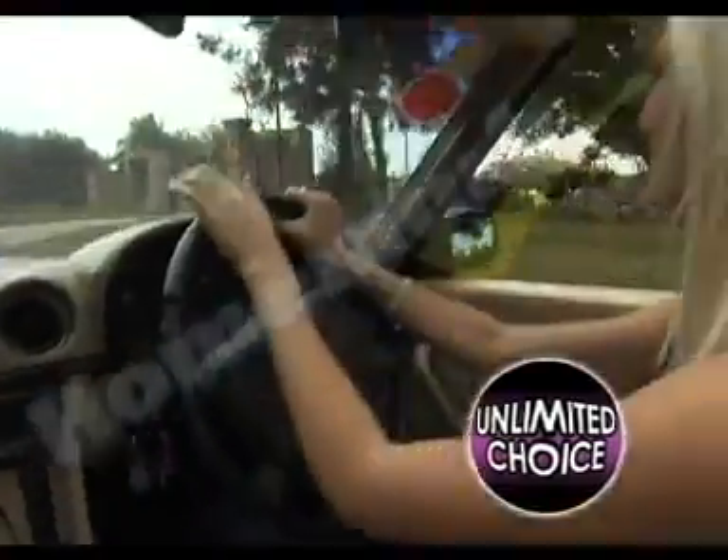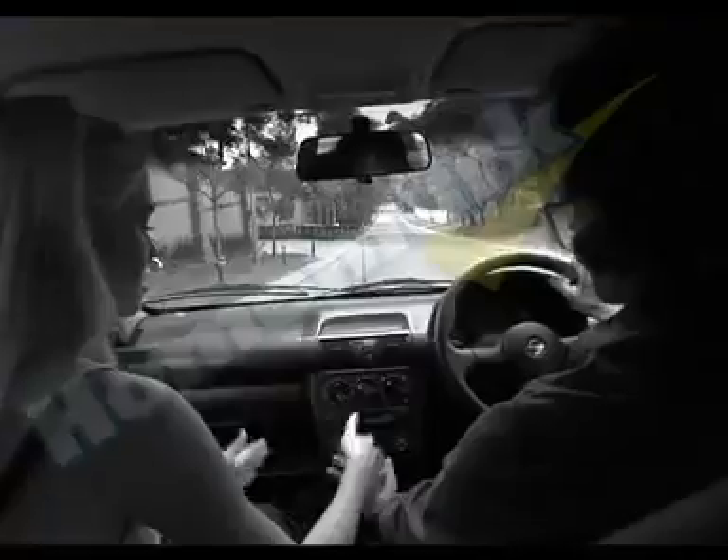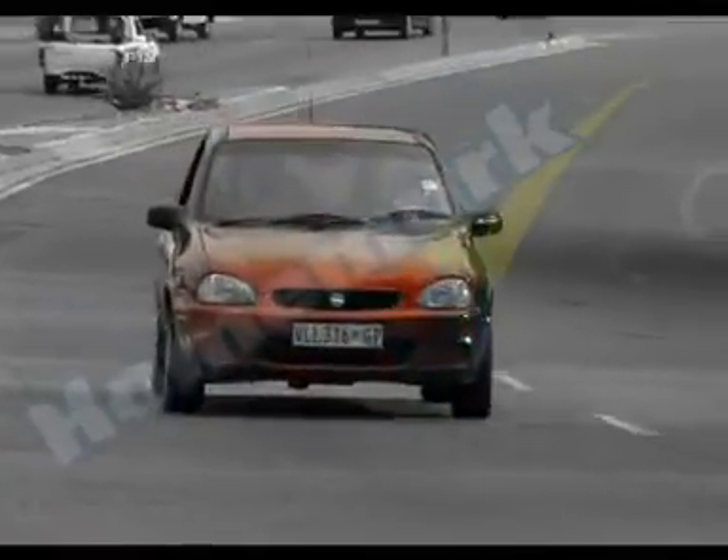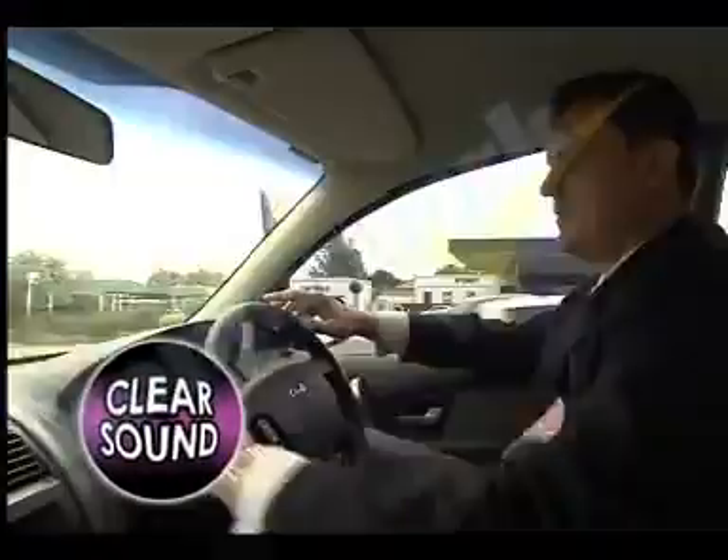Unlimited choice of music and hands-free talking! You've got to get the Hyundai Wireless Transmitter right now that will turn your car from this to cool and fun in an instant! And when you plug in your cell phone, just listen to the clear sound!